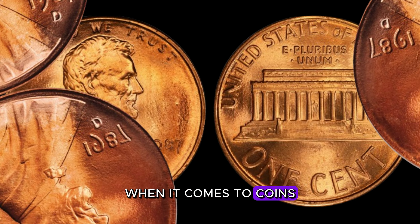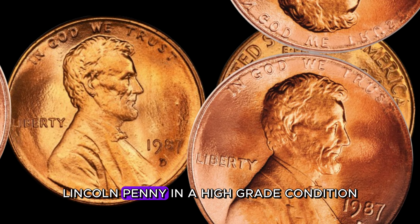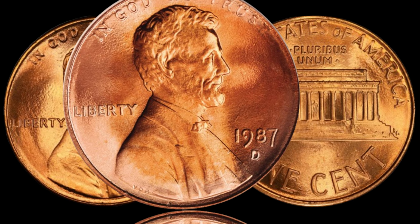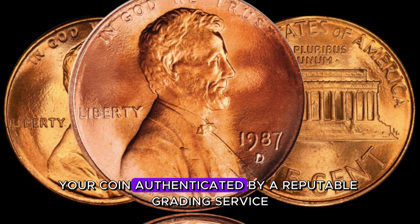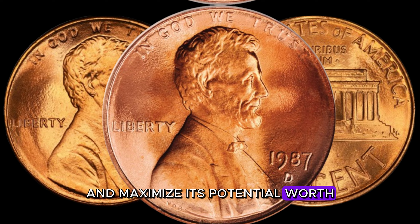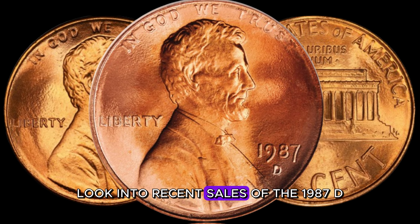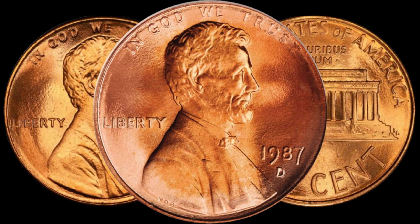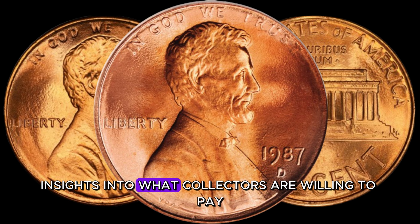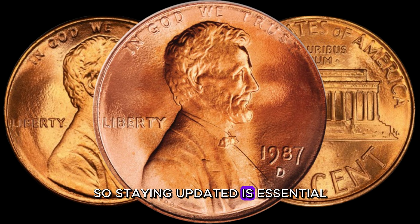When it comes to coins, grading is key. A well-preserved 1987 D-Lincoln penny in high-grade condition can significantly boost its value. Don't forget to have your coin authenticated by a reputable grading service to ensure its legitimacy and maximize its potential worth. To gauge the current market value, look into recent sales of the 1987 D-Lincoln penny — online auction sites and coin shows can provide insights into what collectors are willing to pay. Trends can change, so staying updated is essential.